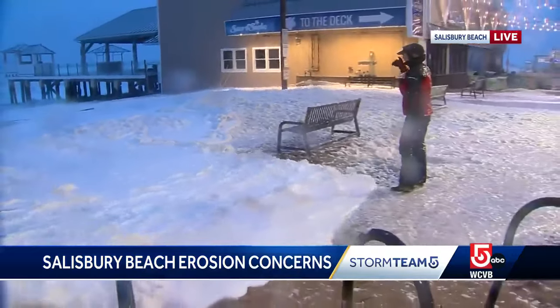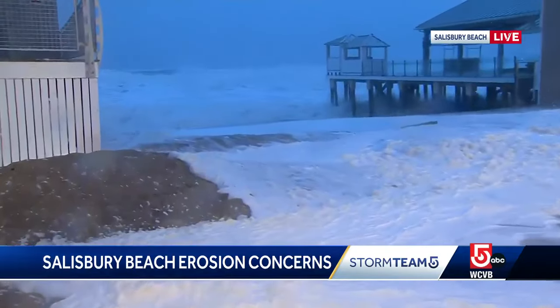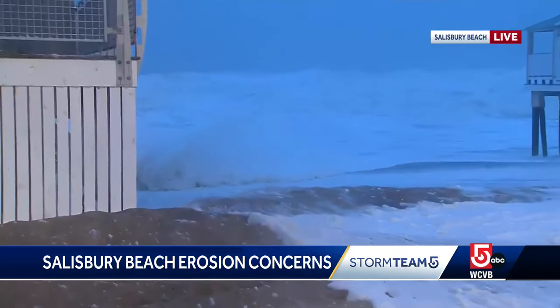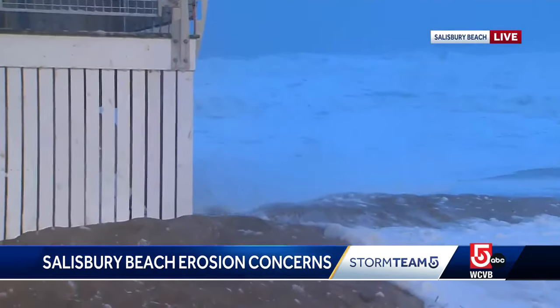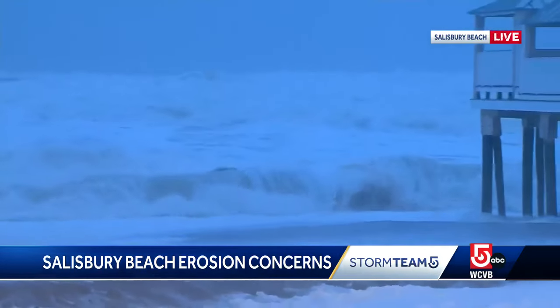We're building toward high tide in less than two hours now. There is some concern that there could be street flooding, and when you look out onto the water — the sunrise here is at 6:19 this morning, so we're just able to see the ocean now — it's just whitecaps as far as the eye can see. Some very strong surf here.